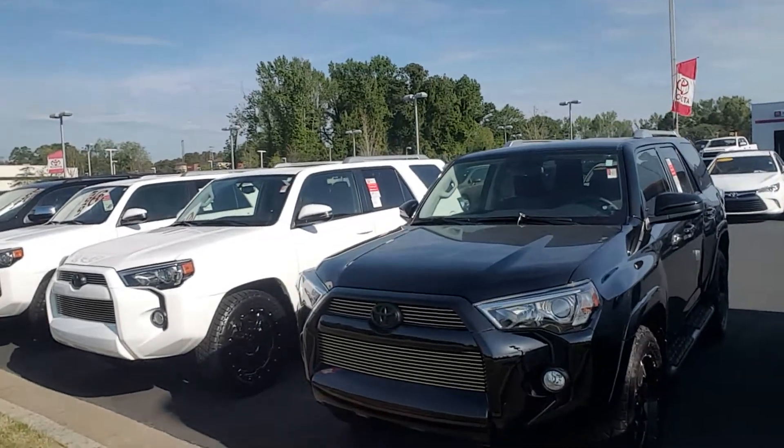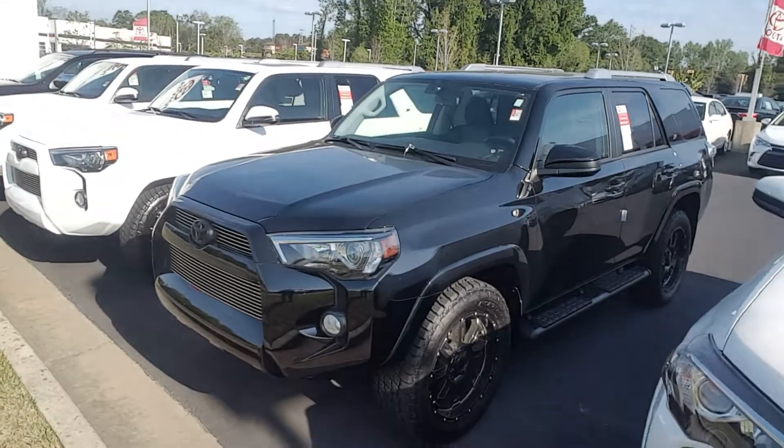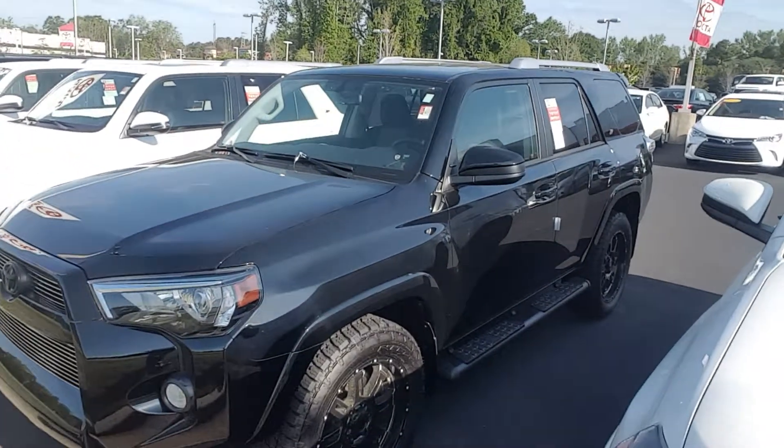It comes with the billet grill and blacked out emblems. You get the 20-inch black 4Runner rims, the Nitto Grappler tires, and you also get the black running boards.